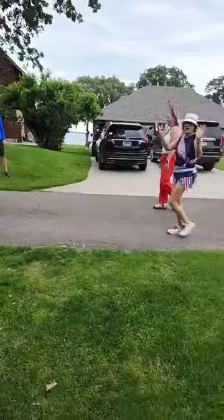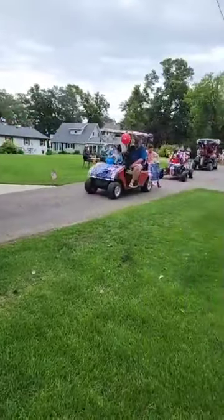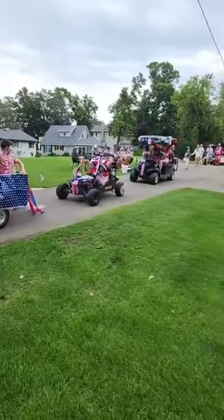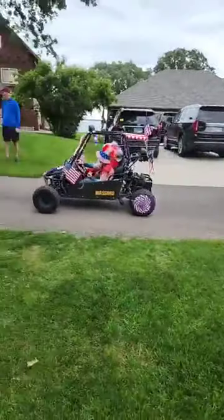The Claremont Road Parade is officially underway, led by the walkers and the bicyclers. Golf cart coming up behind. We're going to have another group of walkers. Ooh, we got a hot rod go-kart.